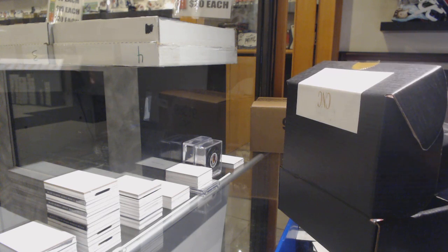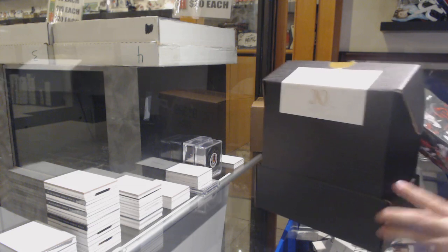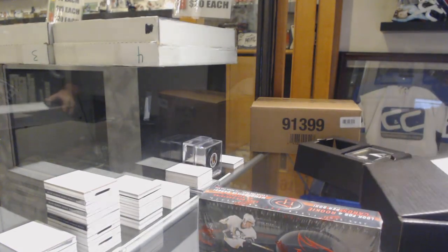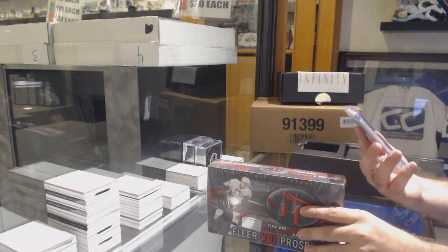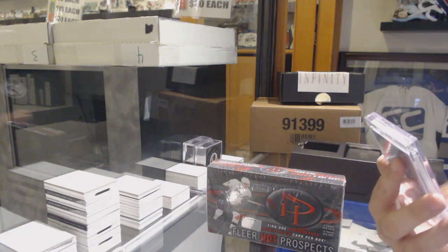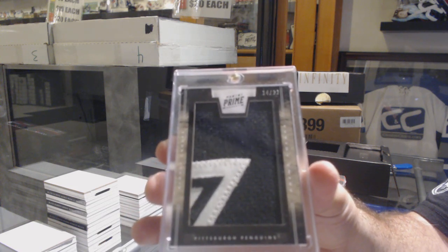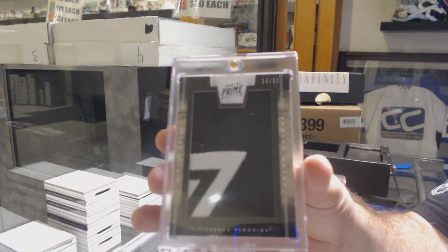Let's see what the box is — I like some cool value here. We've got a Hot Prospect six-seven box, and the single is number 14 of 22, prime colors patch Sidney Crosby.